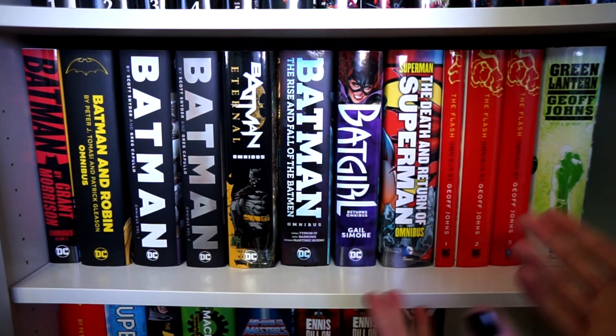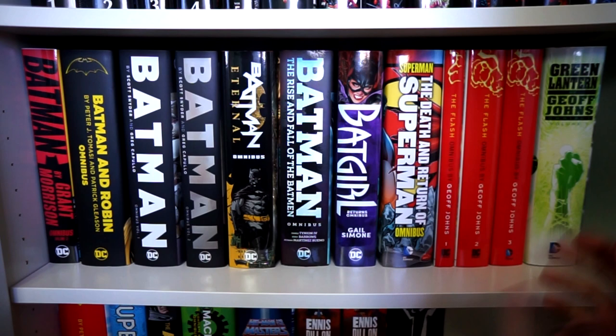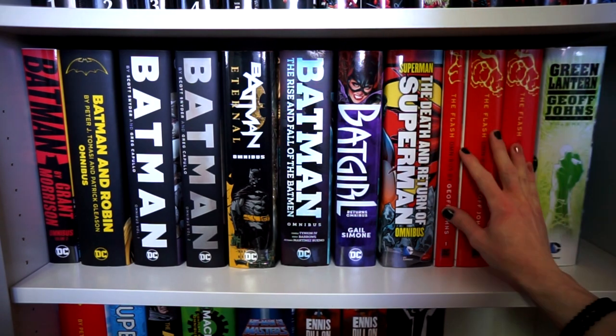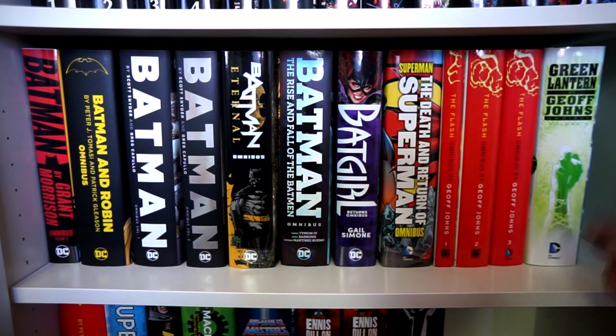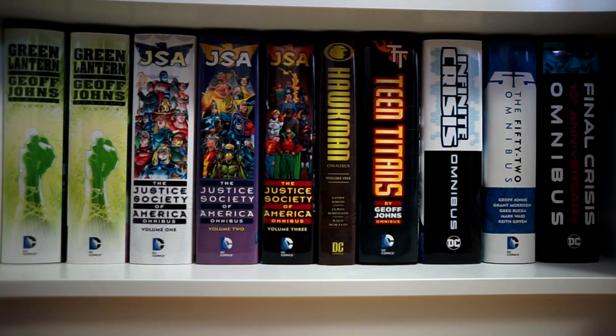Since events like Blackest Night and Final Crisis are already collected in their own omnibuses, I don't need to double-dip, so I stuck with the older printings. And then starting off here, Green Lantern by Geoff Johns Volume 1. On the final row of the DC omnibus section we have Green Lantern by Geoff Johns Volumes 2 and 3, completing the collection of his work on the character. Then Justice Society of America Volumes 1, 2, and 3, also written by Geoff Johns.